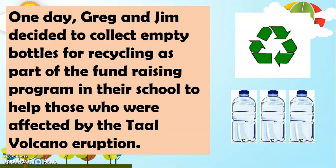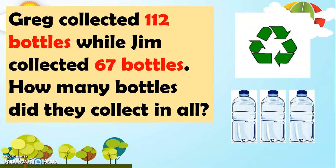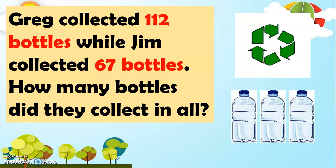One day, Greg and Jim decided to collect empty bottles for recycling as part of the fundraising program in their school to help those who were affected by the Taal Volcano eruption. Greg collected 112 bottles while Jim collected 67 bottles. How many bottles did they collect in all?